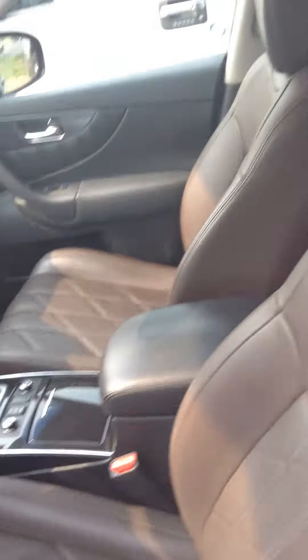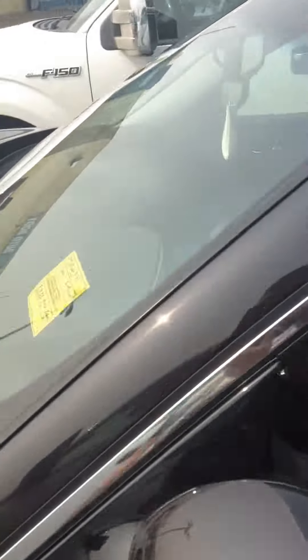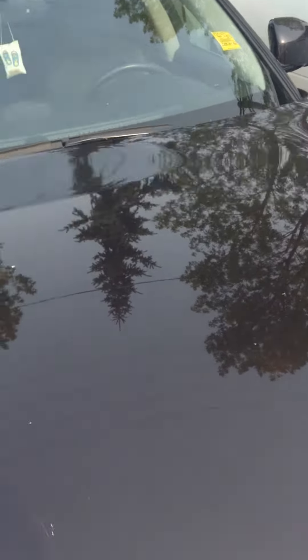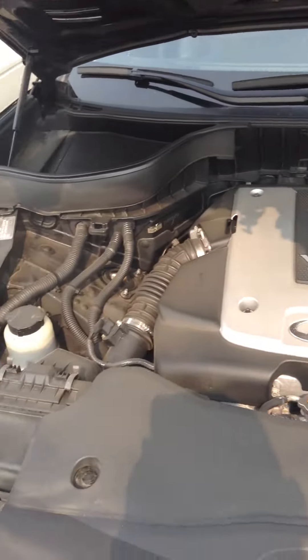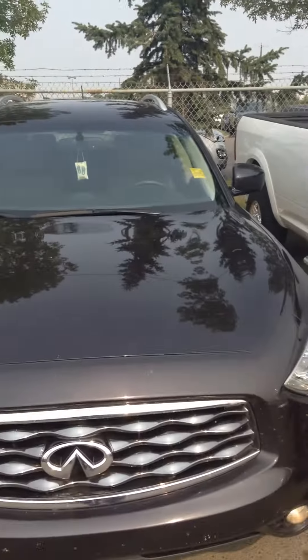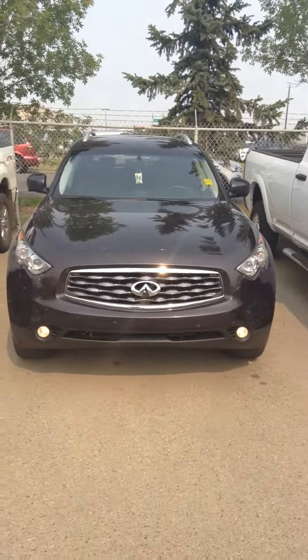It's a 3.5 V6, excellent shape. It just came in on trade so it needs to be detailed yet, but let me know what you think and I'll talk to you soon. Have a great day.